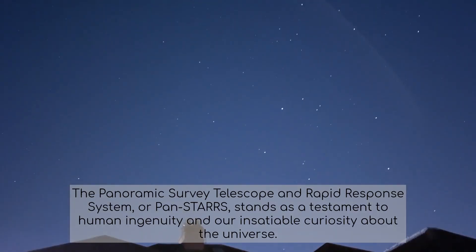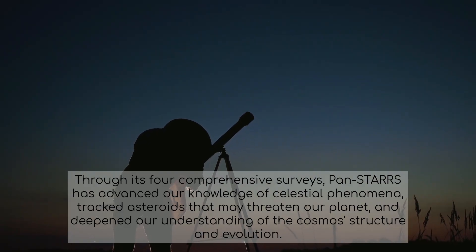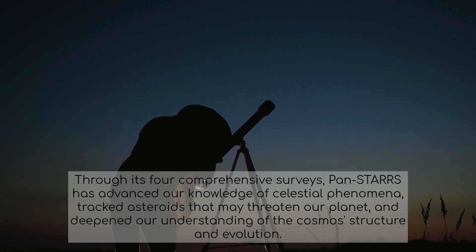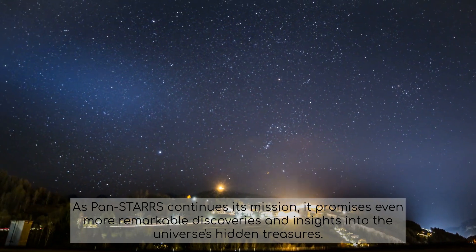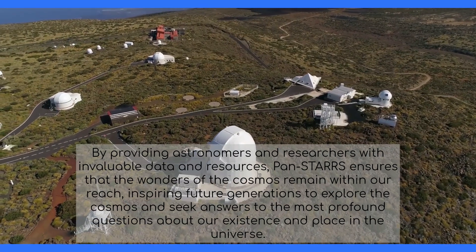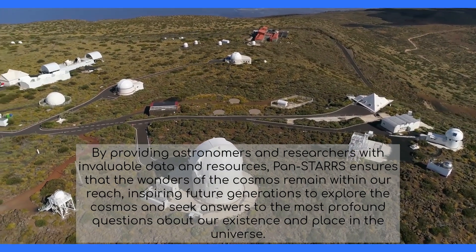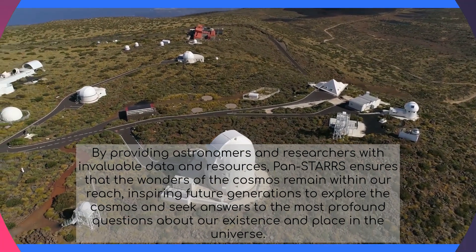The Panoramic Survey Telescope and Rapid Response System, or PANSTARS, stands as a testament to human ingenuity and our insatiable curiosity about the universe. Through its four comprehensive surveys, PANSTARS has advanced our knowledge of celestial phenomena, tracked asteroids that may threaten our planet, and deepened our understanding of the cosmos' structure and evolution. As PANSTARS continues its mission, it promises even more remarkable discoveries and insights into the universe's hidden treasures, inspiring future generations to explore the cosmos and seek answers to the most profound questions about our existence and place in the universe.